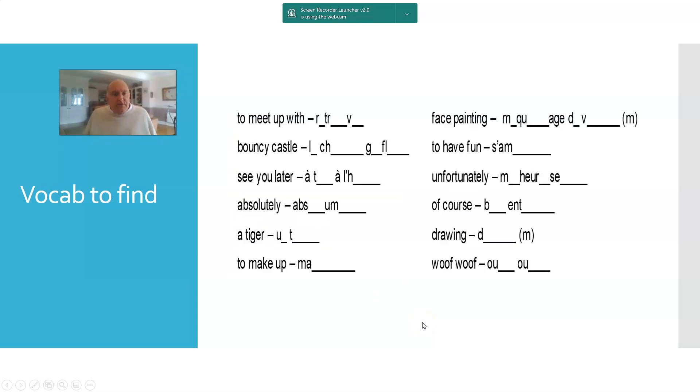You can also do vocabulary to find — it demands a bit more of students. You give them English phrases and they have to listen and spot the words or chunks as they come up. You'd probably put these in the order they occur in the cartoon, and you can scaffold the task with some letters to help — the amount of scaffolding depending on the class you have.